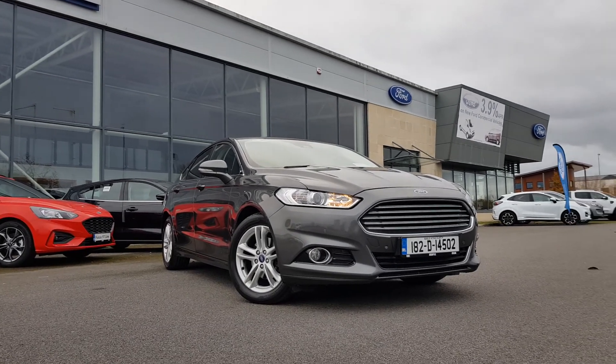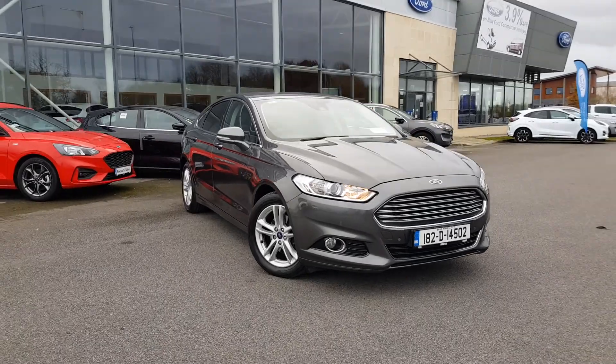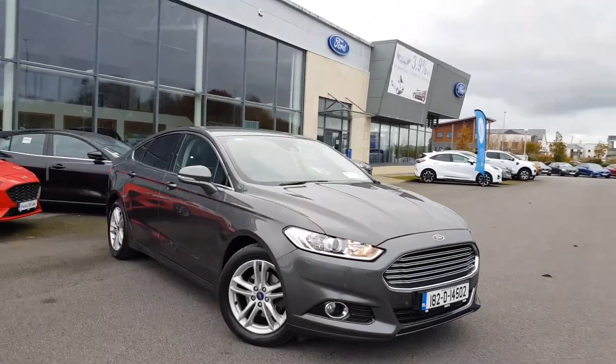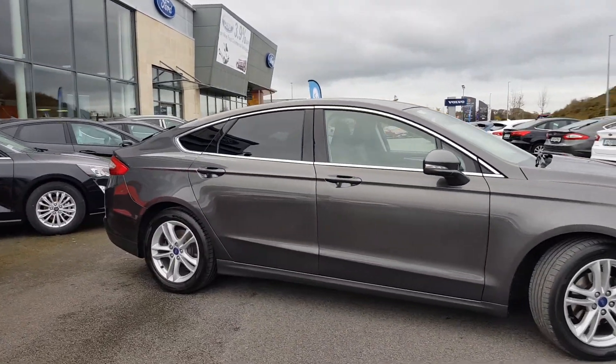Welcome to Jojo Fiatlone, my name is Chloe and today I'm going to show you this 2018 Ford Mondeo Titanium, 120 brake horsepower, finished in this absolutely stunning grey. You'll see there we have our front and rear park assist.